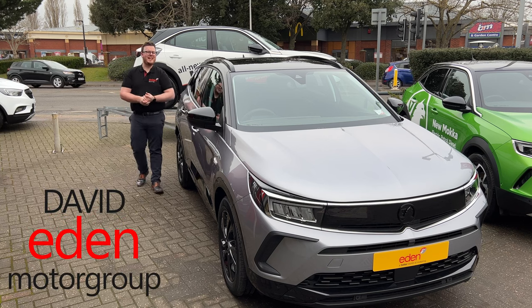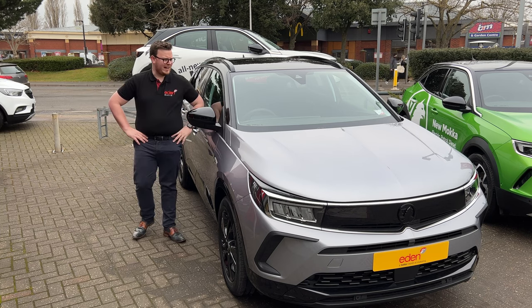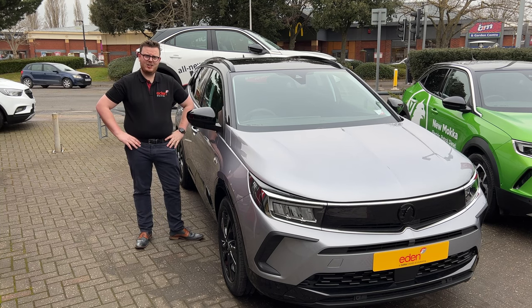Hello, I'm David from Eden Motor Group, and this is the new Vauxhall Grandland. And isn't it a looker?